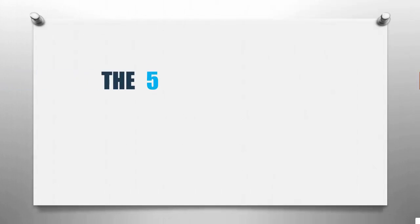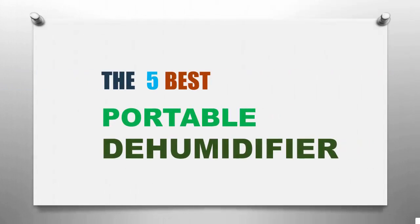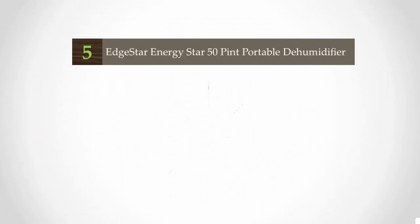Smart Review presents the five best portable dehumidifiers. Let's get started with the list.